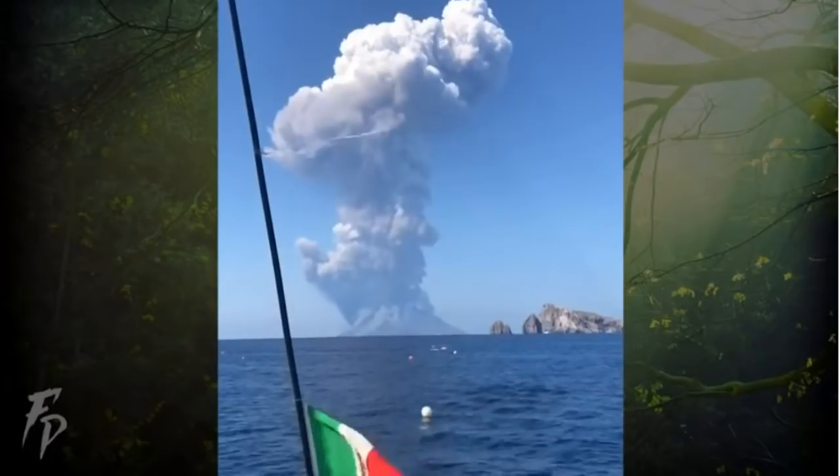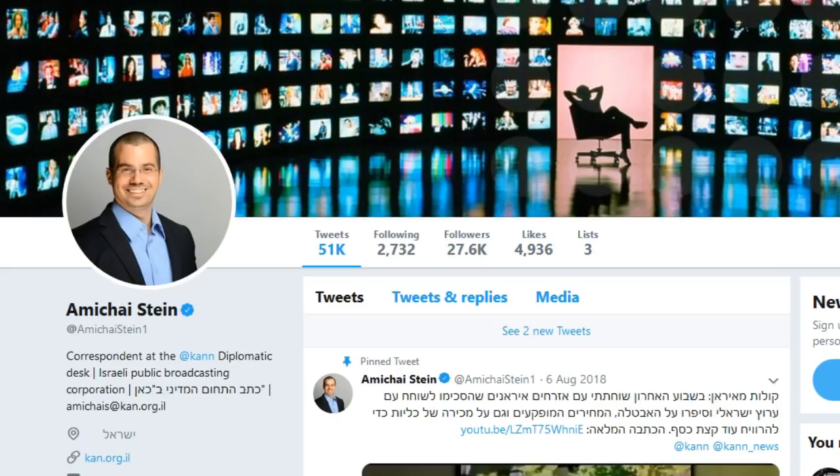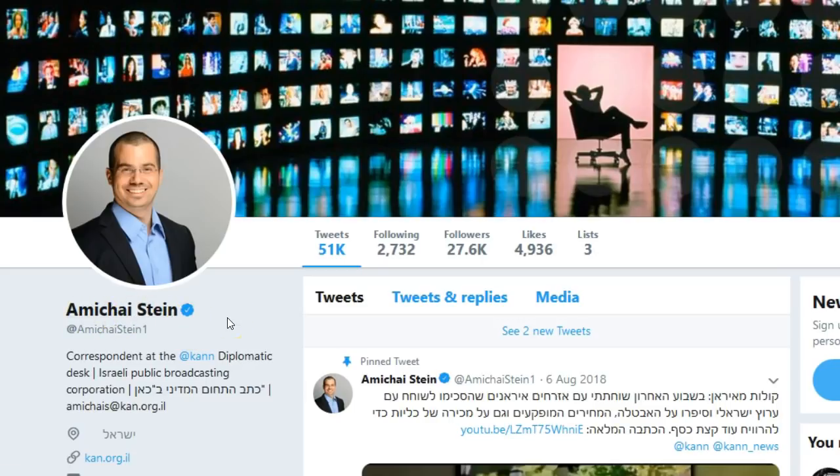Now let's take a look at what the actual eruption looked like right when it happened. Here we are at Amichai Stein's Twitter page — he's a correspondent at the Cannes Diplomatic Desk, Israeli Public Broadcasting Corporation. He caught this on one of the webcams for Stromboli, and you're going to be quite shocked at what you see. Keep a look right here and you will definitely see it. Look at that — I'm going to go back. That is all lava right there. There is literally like a lava bubble. Do you see that? It overtook the entire summit, killing one person and injuring one other.